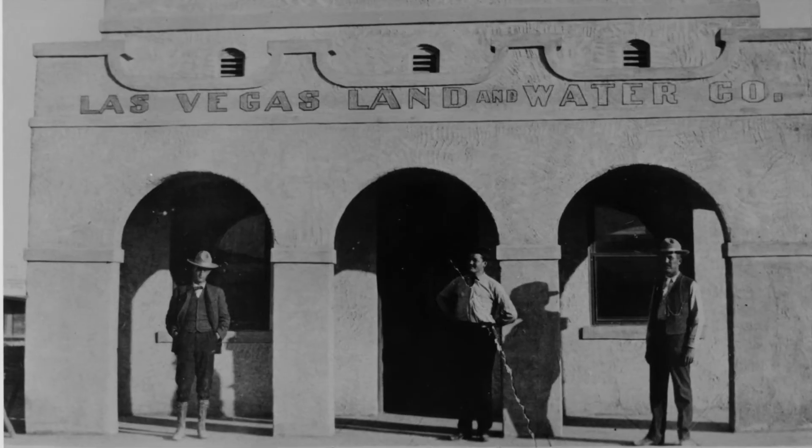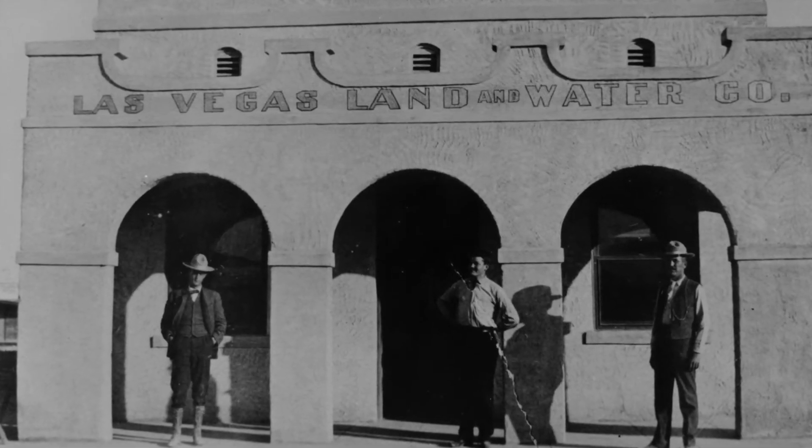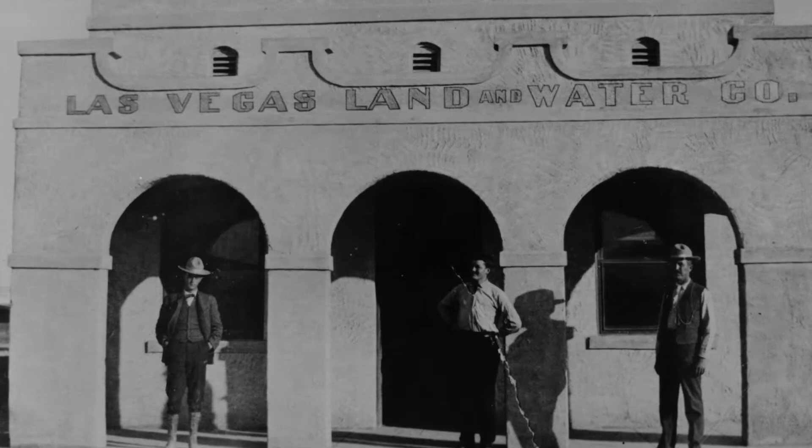Throughout the early 1900s through the 1920s you see the expansion of this water system — more redwood mains, more piping going through downtown Las Vegas, other water facilities being built here. By the late 1920s the Las Vegas Land and Water Company had started to build other facilities including pump stations,